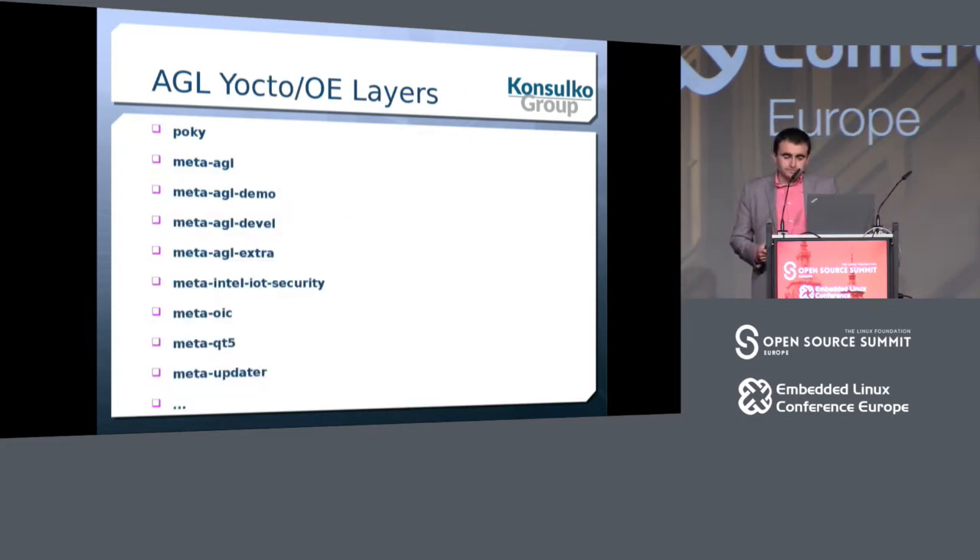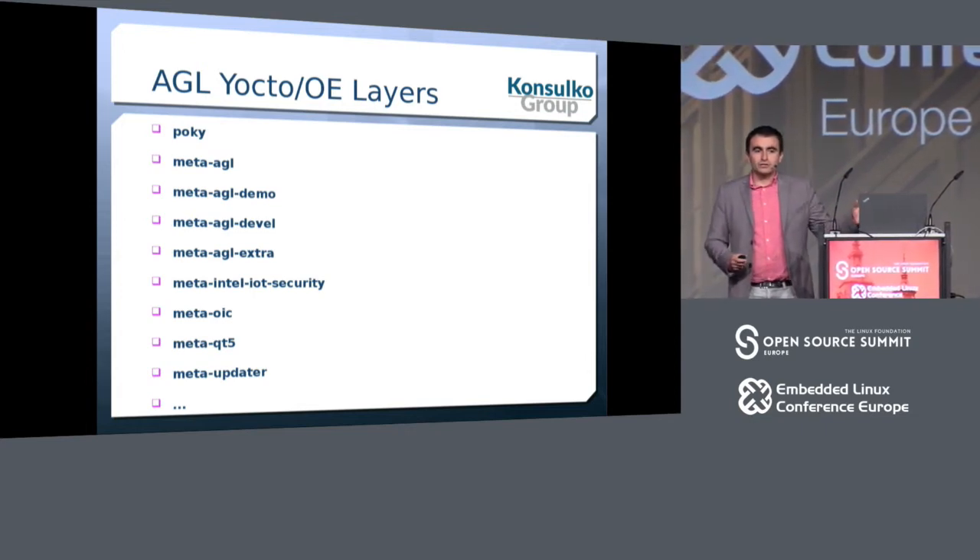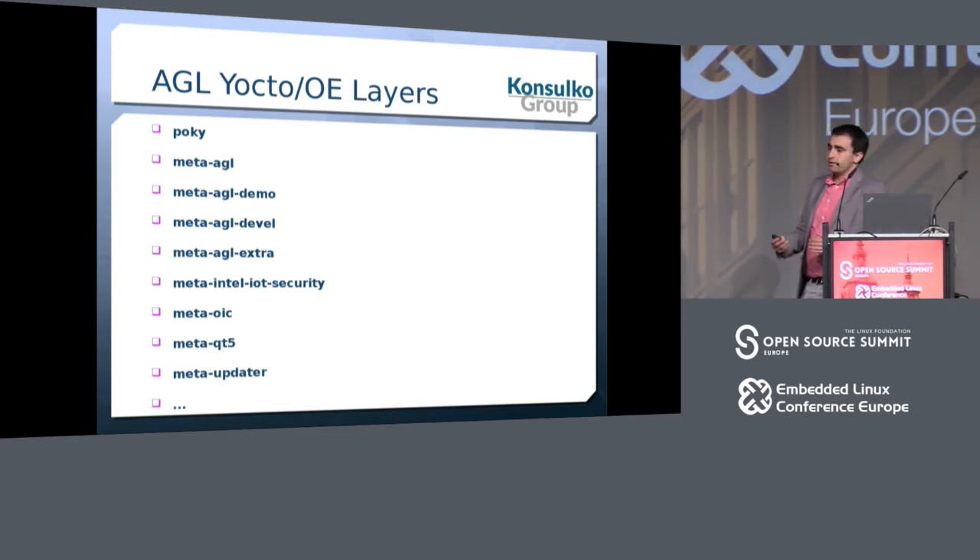Automotive-grade Linux relies on the Yocto project and OpenEmbedded for building the whole distribution, incorporating many different meta layers such as Poky, the reference system of the Yocto project, along with specific projects that bring AGL-specific features. There are also a bunch of board support package layers for all the hardware supported in AGL.